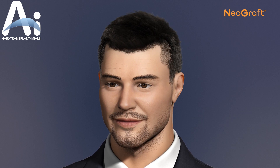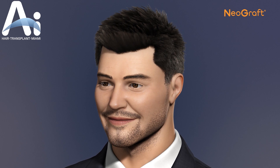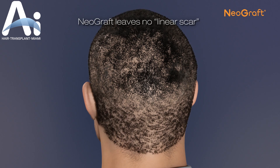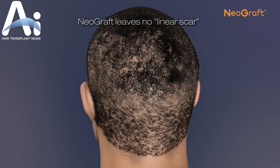The result is a natural-appearing, more full head of hair. The new hair can be colored, cut, or styled in any fashion. There is no unsightly linear scar, and the procedure is completely undetectable, other than the new hair growth, of course.